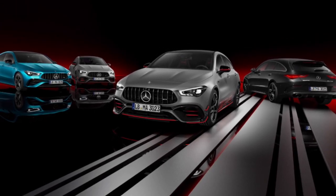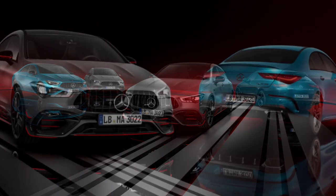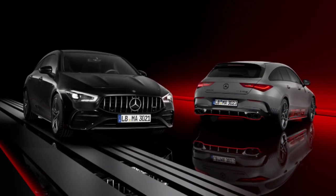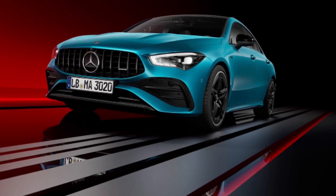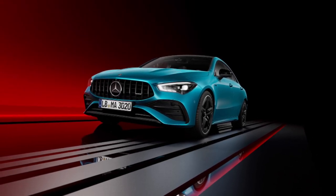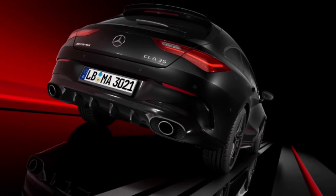Update for CLA and CLA Shooting Brake from Mercedes-AMG: newly designed headlights and taillights, CLA 35 4MATIC with AMG-specific radiator grille, AMG Performance steering wheel as standard, belt-driven starter generator and 48-volt electrical system for CLA 35 4MATIC, and AMG Street Style Edition for CLA 45 S 4MATIC Plus. Numerous updates make the CLA and CLA Shooting Brake from Mercedes-AMG even more desirable.